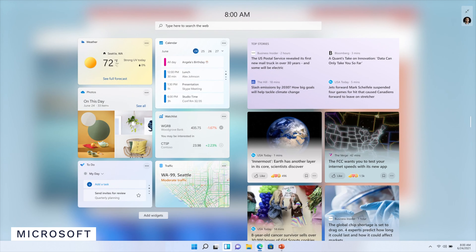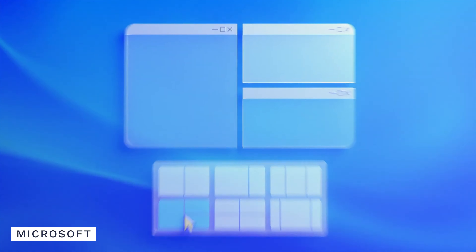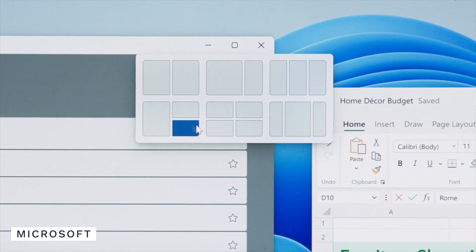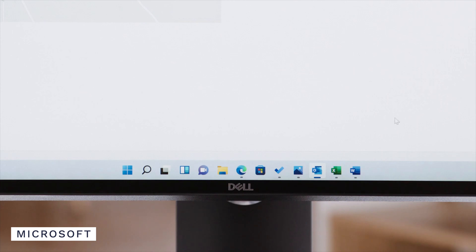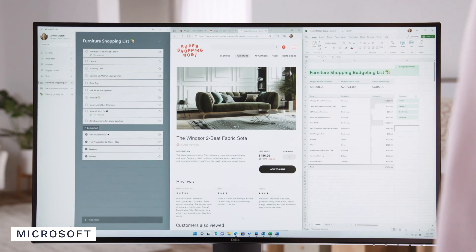Some of the UI changes make multitasking and using Windows for work and pleasure much better. With Snap Layout, it gives you a whole bunch of power when repositioning all the windows on your desktop. Snap Groups gives you a collection of apps that really excites me because it allows you to have different workspaces depending on what you're doing.